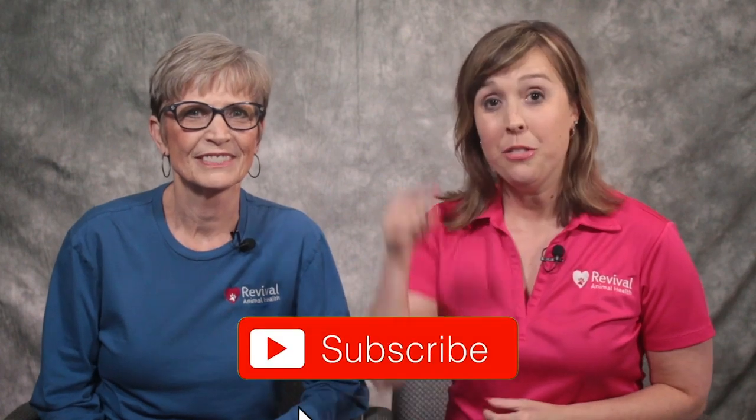We wanted to ask you to consider subscribing to the Revival Animal Health YouTube channel by clicking the subscribe button down below if you're watching this on YouTube.